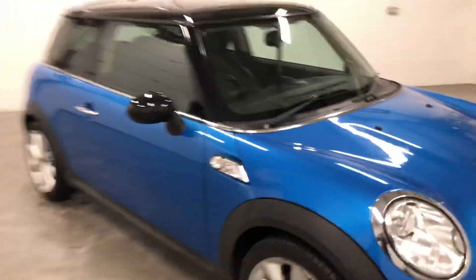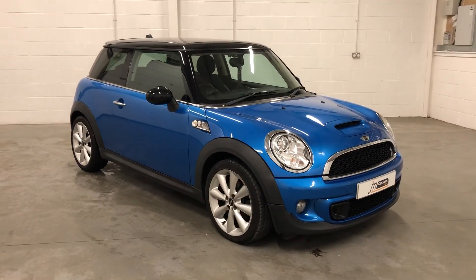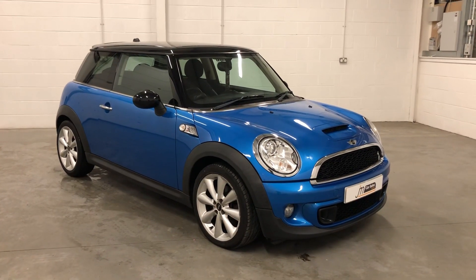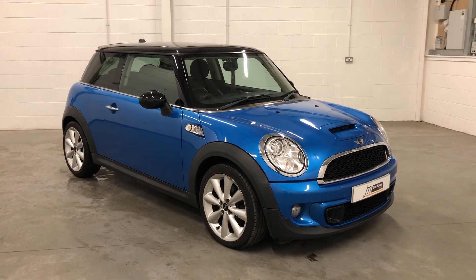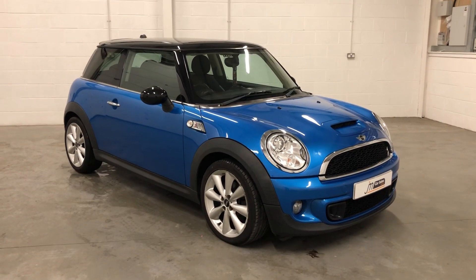And the same with the rear, and you've also got your armrest. This car comes with a full year's MOT, full service, RAC warranty, and RAC roadside assistance. If you'd like any further information, please call 01738 24 80 80 or email info at jmcarsales.co.uk.